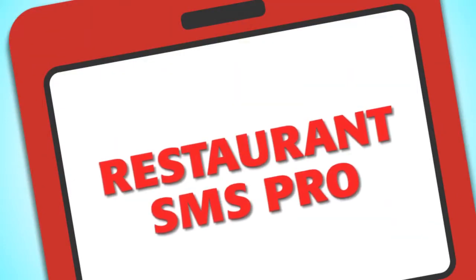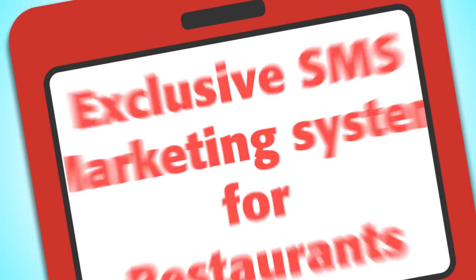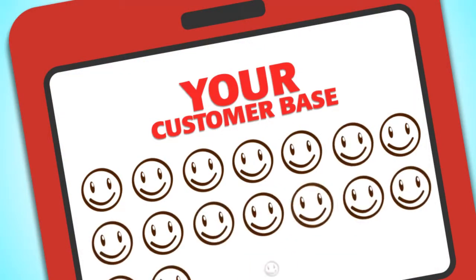Restaurant SMS Pro — the exclusive SMS marketing system for your restaurant, guaranteed to increase your customer base.